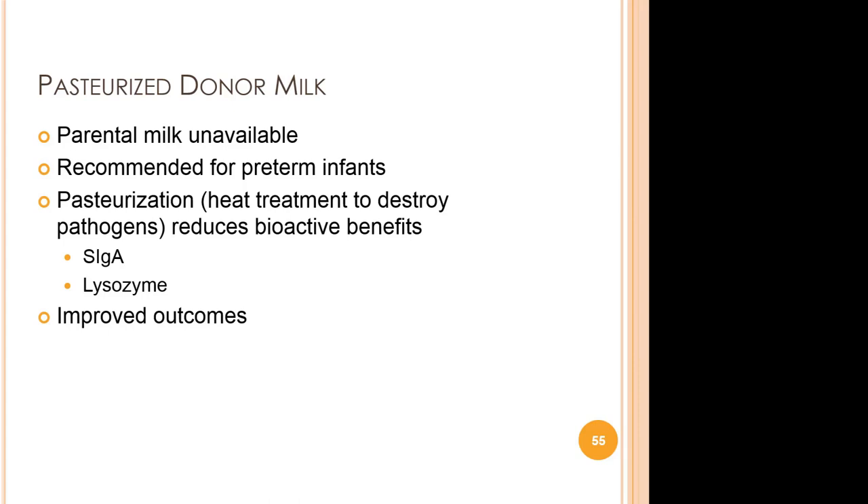When parental milk is unavailable, pasteurized donor milk is recommended for preterm infants. During pasteurization, a heat treatment to destroy pathogens, some of the bioactive benefits tend to be reduced, such as those from secretory immunoglobulin A and lysozyme. There are still improved outcomes when compared to formula use in the hospital and after discharge.